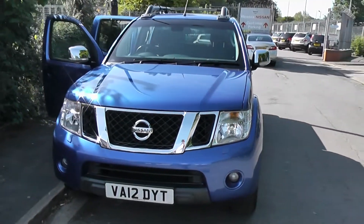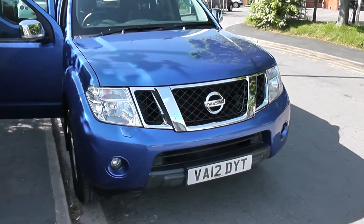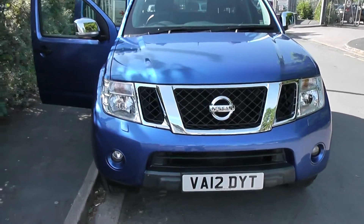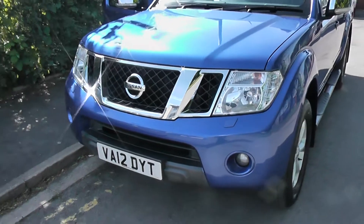It's a 2.5 litre diesel engine with a 6-speed manual gearbox and comes in a nice shade of blue. This vehicle will be in tax band K, which equates to £280 of road tax per year, and insurance group number 31.